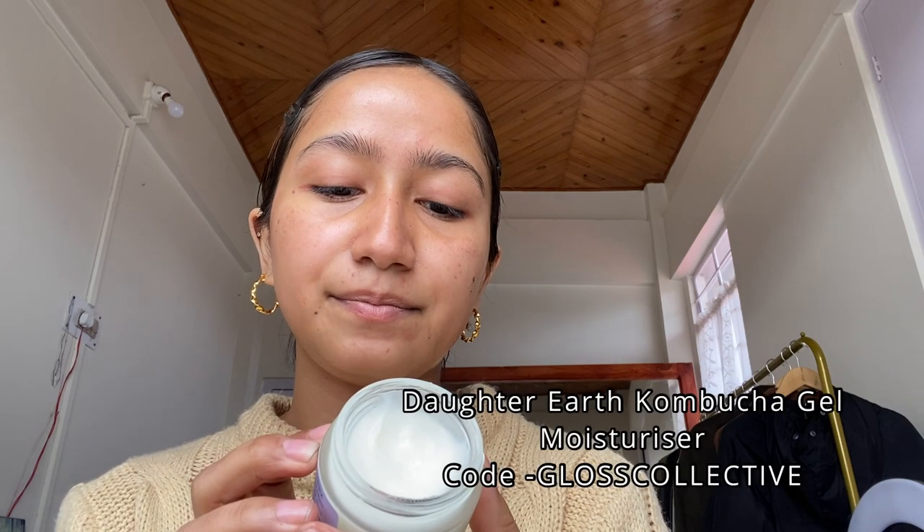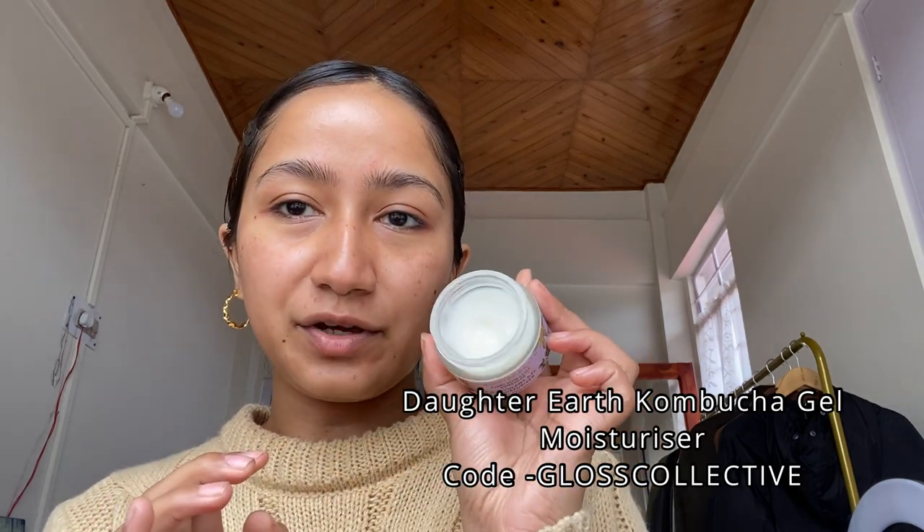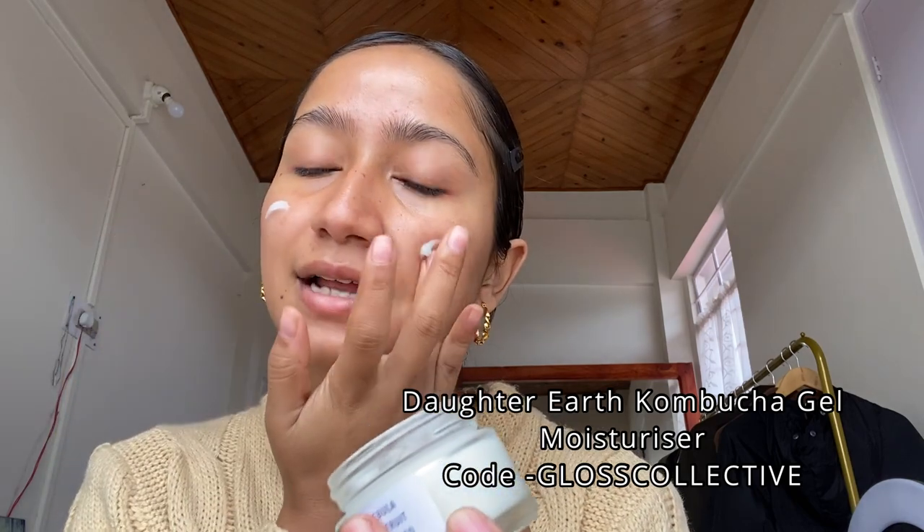The second-to-last step is moisturizer. I'm using the Daughter Earth Plant Stem Cells Kombucha Succulent Gel Moisturizer. It's really lightweight and has blue light technology, so it protects you from the stress that blue light can cause on your skin. I also like to add a little extra onto my under eyes on top of the eye cream, because I use my phone a lot and want more blue light protection so my eyes don't look as tired.